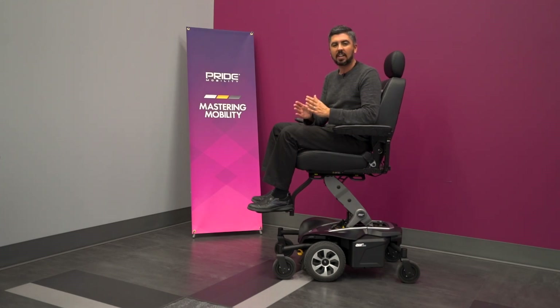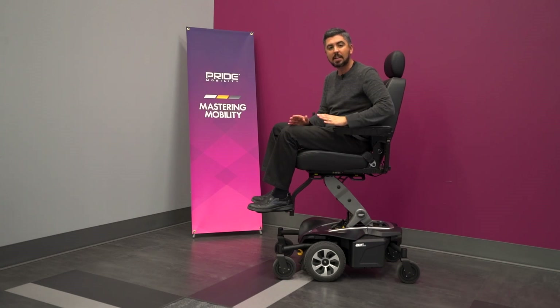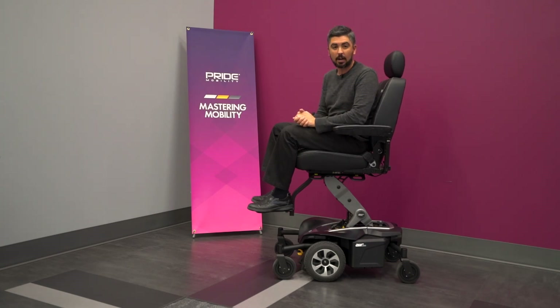There are many more exciting features of the Jazzy Air Med that make this power chair a premier option for a new era of seat elevation. We invite you to find out more at pridemobility.com. See you next time on Mastering Mobility.